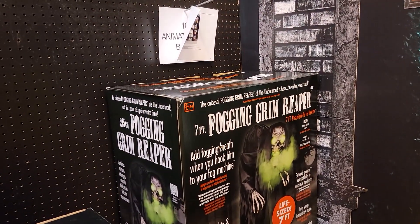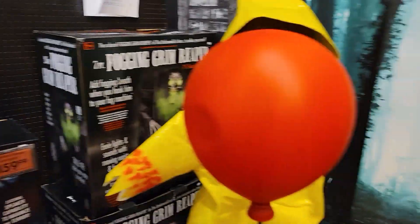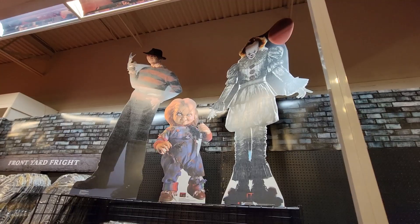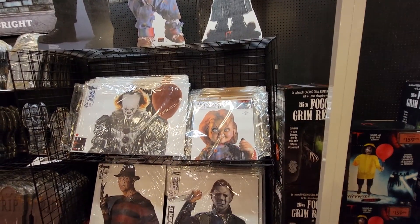The fogging rim Reaper is 7 feet tall. You've got Georgie here. The Reaper's acting up again. Then they've got these really cool standees — you've got Freddy, you've got Chucky, you've got Pennywise. So they're all right here, ready to go.